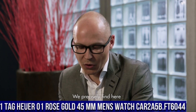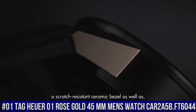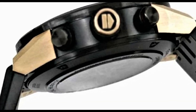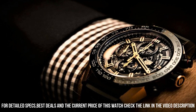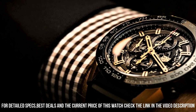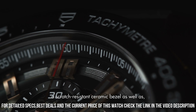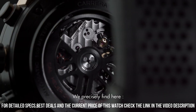Number 1: TAG Heuer 01 Rose Gold 45 millimeter Men's Watch CAR2A5B.FT6044. Black skeleton dial with rose gold accents, date and chronograph features, 50-hour power reserve, self-winding automatic movement, 28,800 VPH, 39 jewels, brushed and polished solid 18-carat rose gold and titanium carbide-coated titanium case, black rubber strap, scratch-resistant sapphire crystal, 100 meters / 330 feet water resistant, 45 millimeter case, 7-inch adjustable strap, sapphire crystal exhibition case back, luminescent hands and hour markers, deployment buckle.